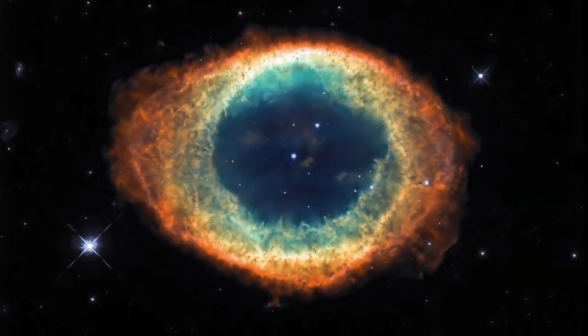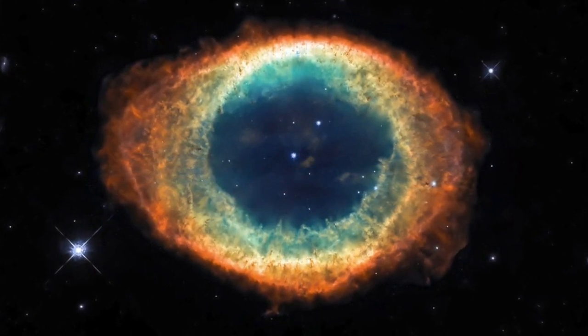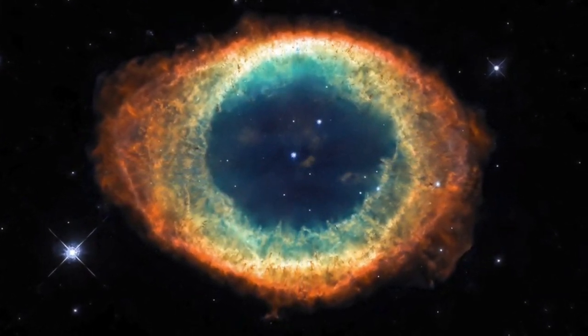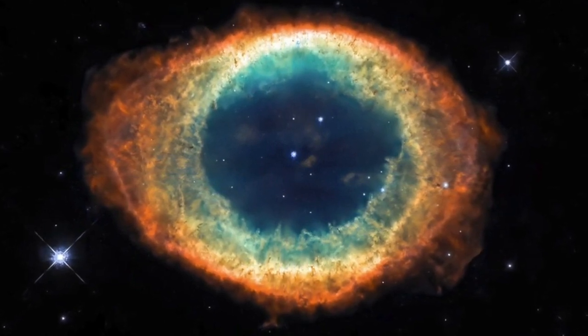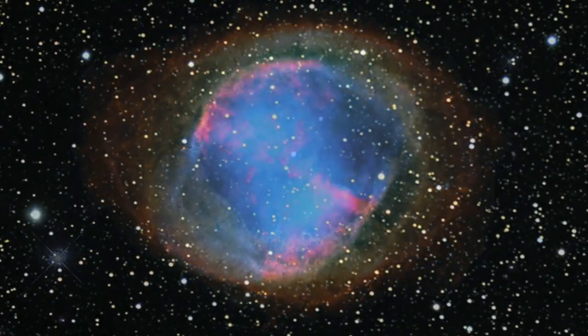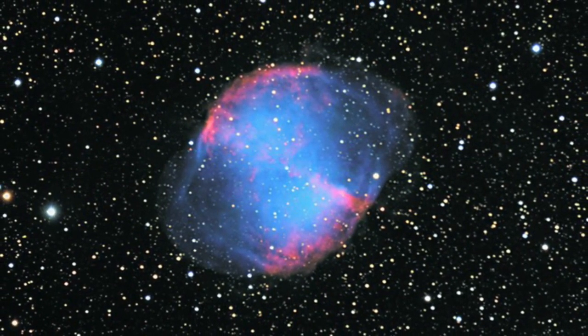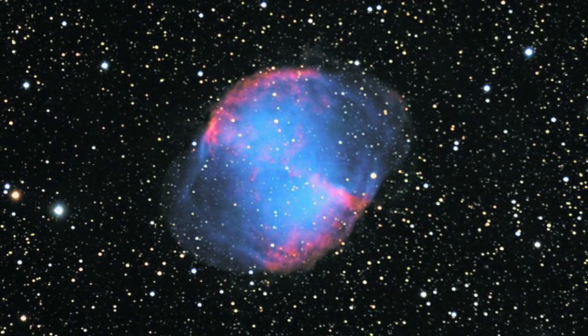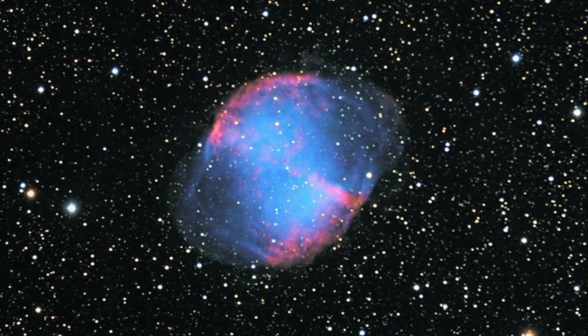Planetary nebulas are among the most beautiful of astronomical objects and, for me, they're especially interesting because they were the subject of my PhD research at Manchester University many years ago. But they've nothing at all to do with planets. Their name goes back to the 18th century because their rounded shapes make them look like planets when seen through small telescopes.